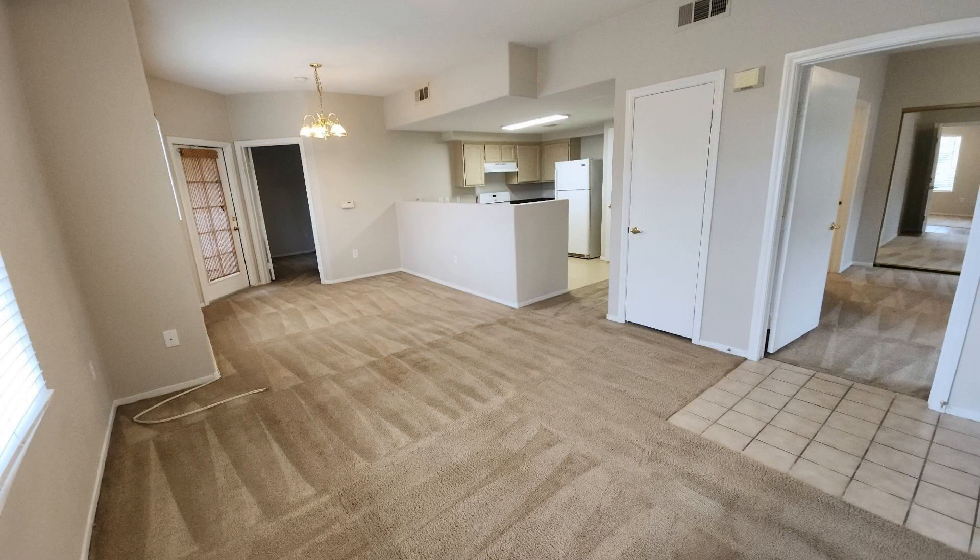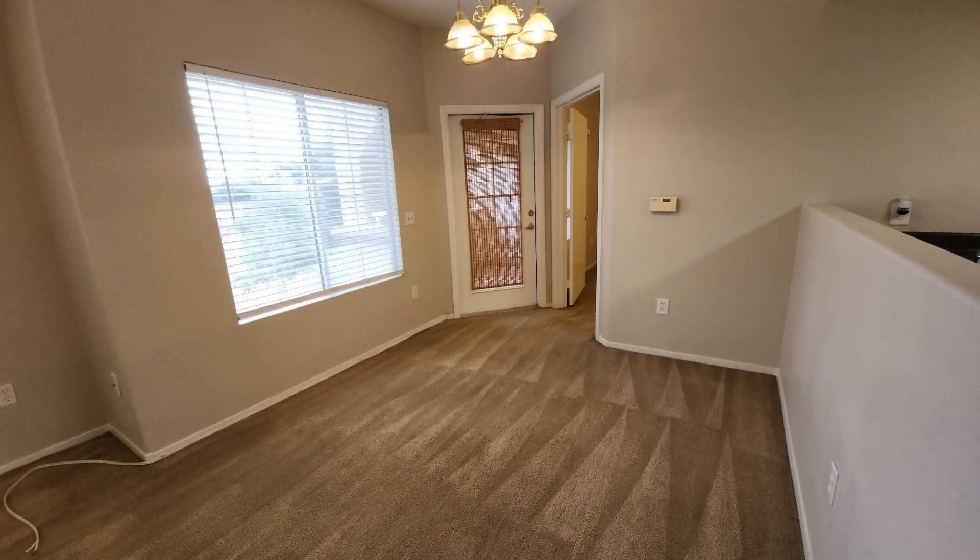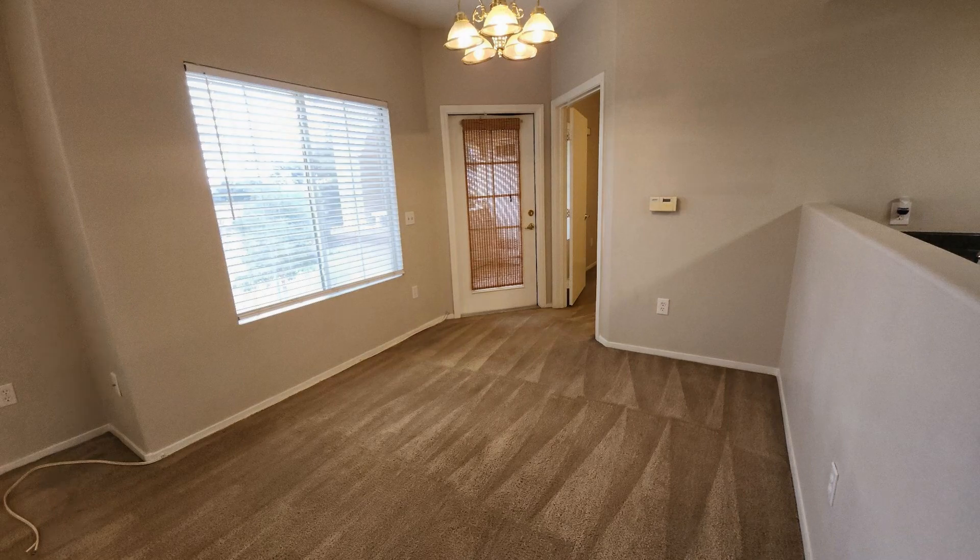The living room provides an ideal setting for relaxation and entertainment, with a good-sized window that bathes the space in natural light.